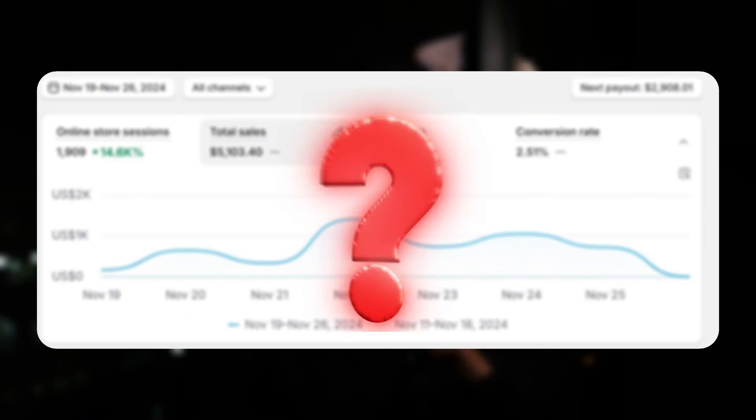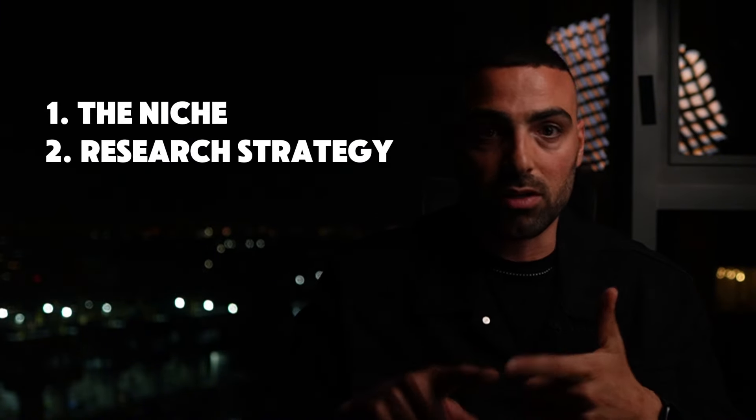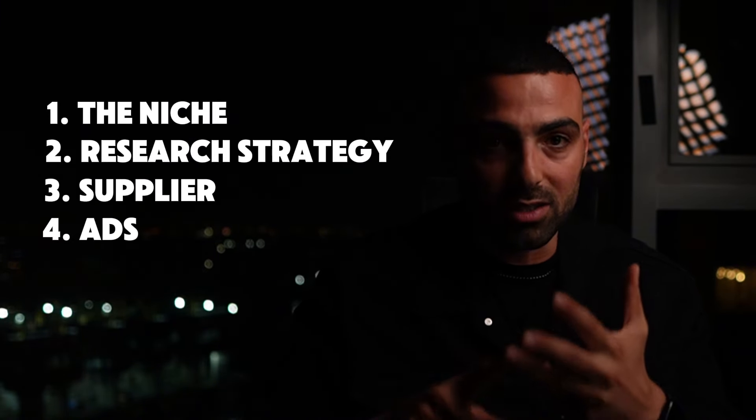I just launched a brand new Shopify store in Q4 and today I'll be breaking down the entire strategy I used along with the results after seven days. I'm still running this store so I won't be able to share the product, however I will be sharing the niche, exactly how I found the product, the supplier I'm using, and how I set up the ads.